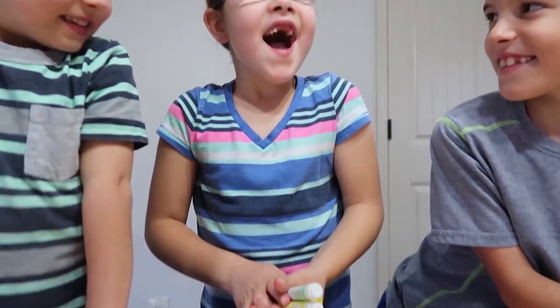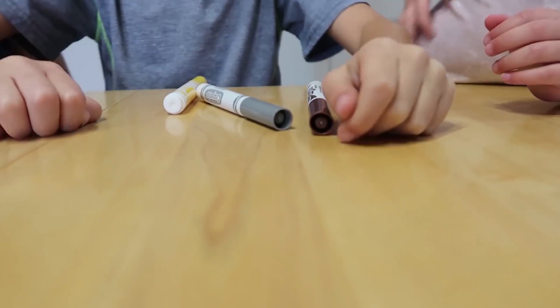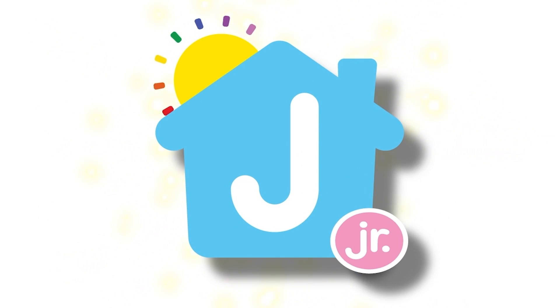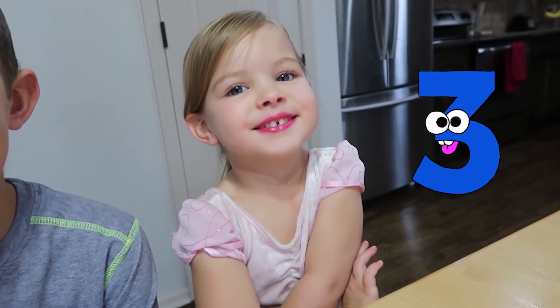Oh no! Brown, gray, and yellow. J.L. Junior! Today we're doing the three marker challenge.